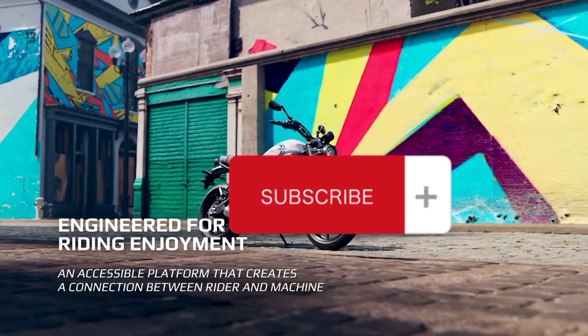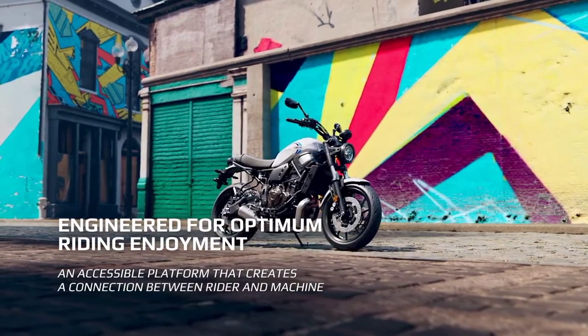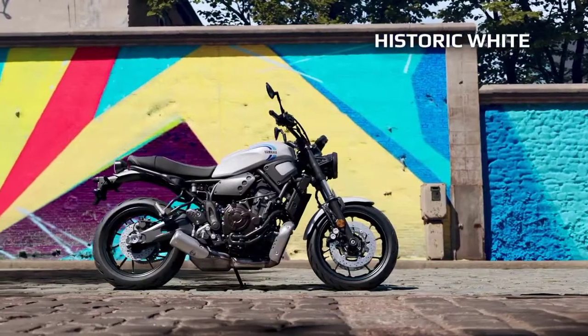Engineered for optimum riding enjoyment, an accessible platform that creates a connection between rider and machine. Available in historic white and historic black.